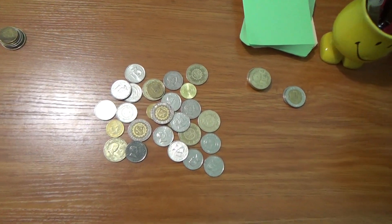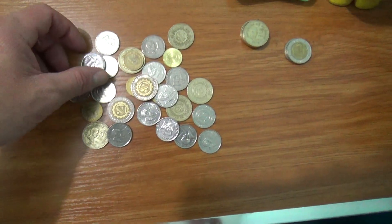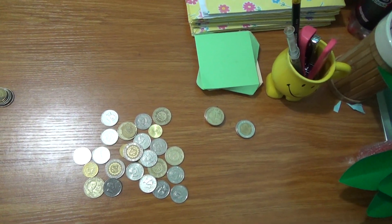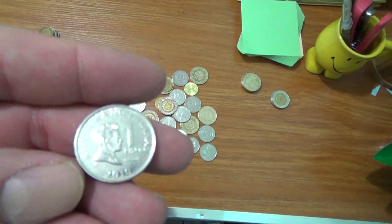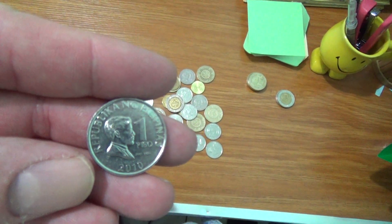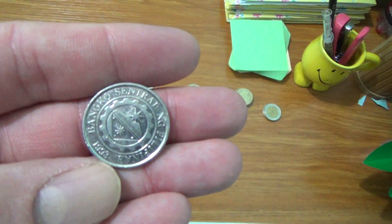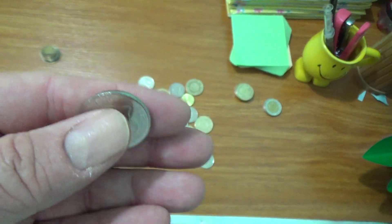People often ask me why there are two dates on Philippine coins. Every so often the Philippines devalues their coinage and starts a new design series. Take this one peso for example — on the obverse it is dated 2010, and on the reverse you see a date of 1993.